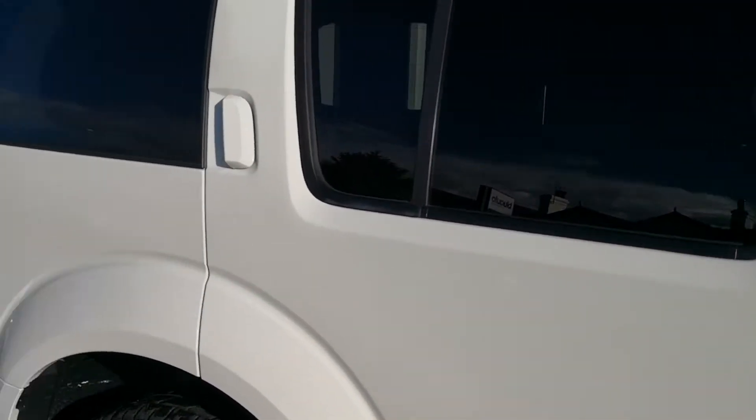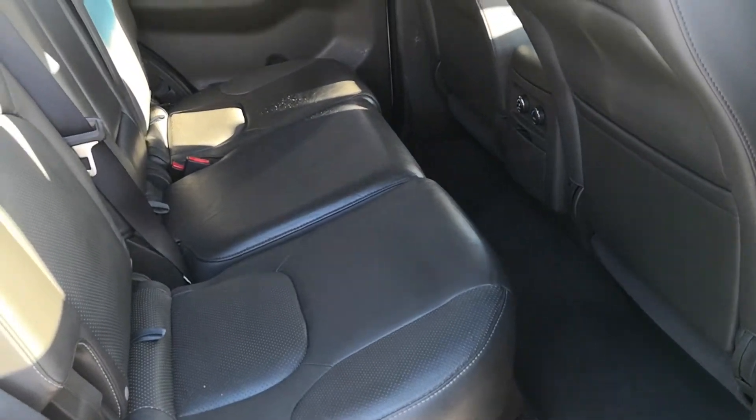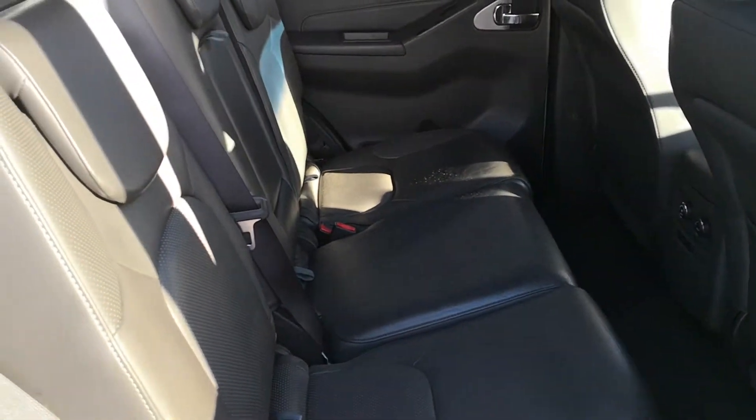Moving into the car now, a quick look at the back — looks like it's hardly ever been sat in.